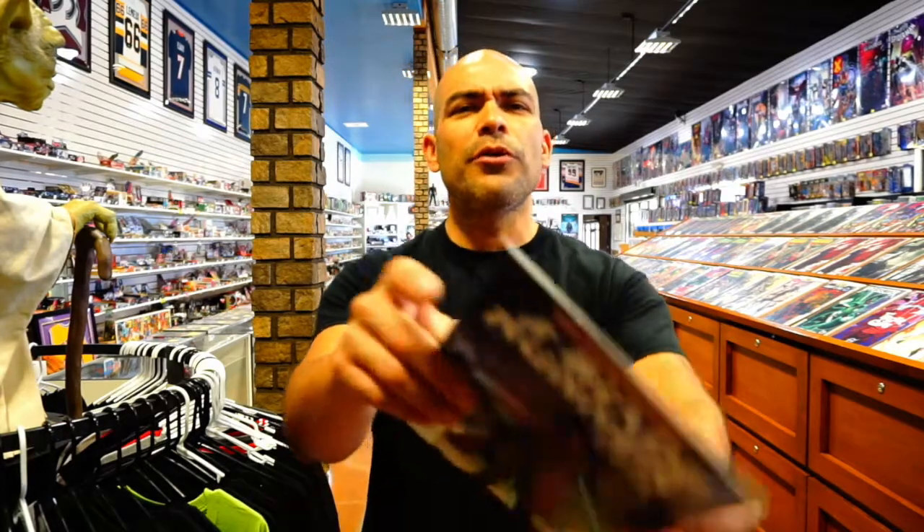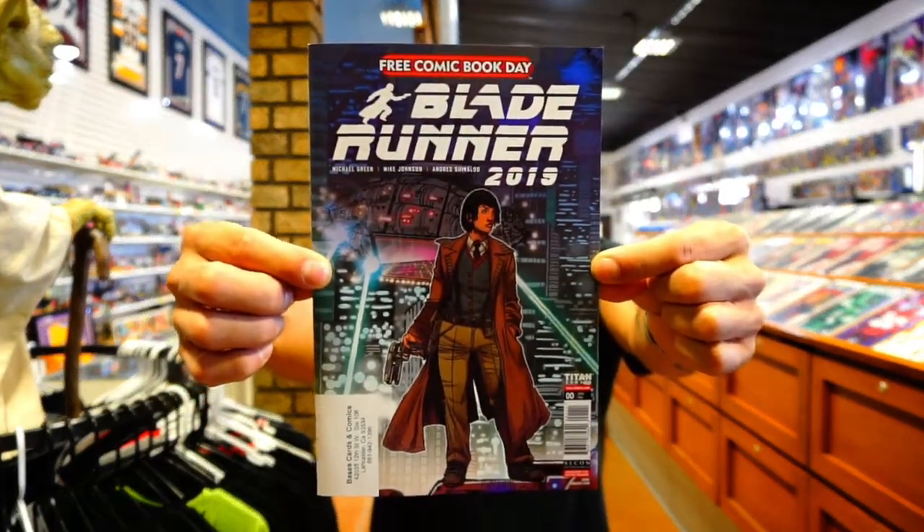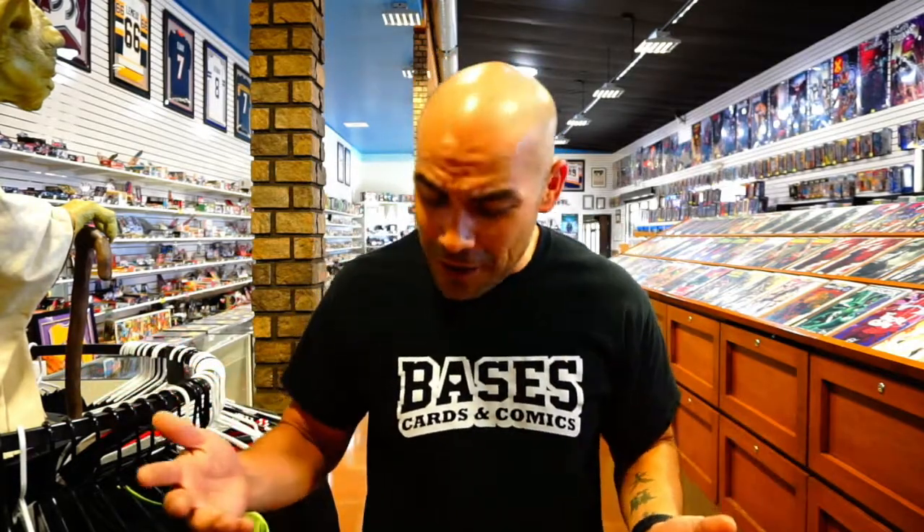Starting off — Free Comic Book Day was kind of ruined this year and books have been slowly rolling out into stores. This week we got the Free Comic Book Day issue of Blade Runner 2019. I've been reading the whole series, but I started flipping through it and didn't recognize it, so maybe it's something different they're doing just for FCBD. I'm going to read it and review it.